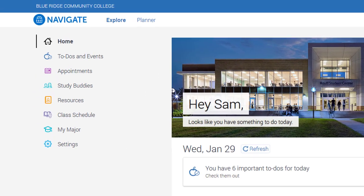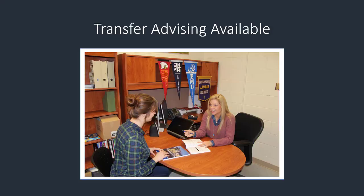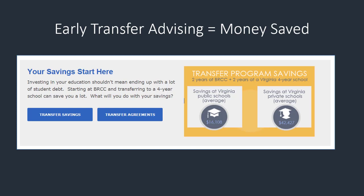Students wishing to transfer to one of these schools should use the student scheduler to make appointments with transfer advisors each semester when planning their schedule. Getting advice from a transfer advisor can help students save time and money. Advisors help students figure out what classes the four-year college they wish to transfer to wants them to take while they're at Blue Ridge.